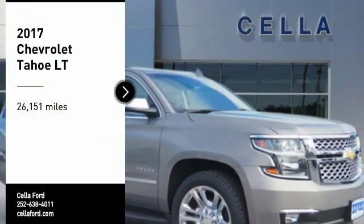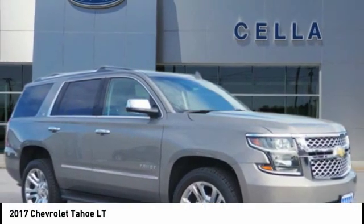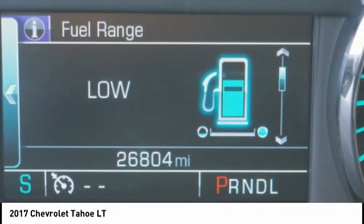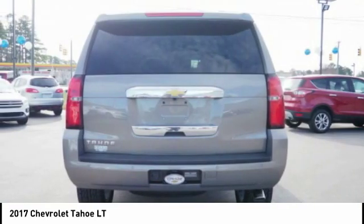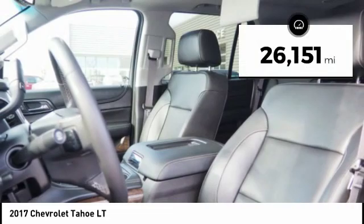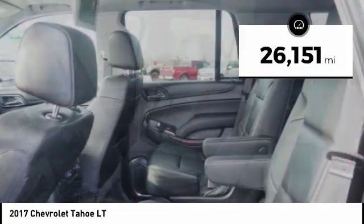Stop by and take a look at this 2017 Tahoe. Tahoe has been the best-selling sports utility vehicle, accounting annually for more than 25% of all full-size SUV registrations in the United States. This vehicle has less than 30,000 miles.